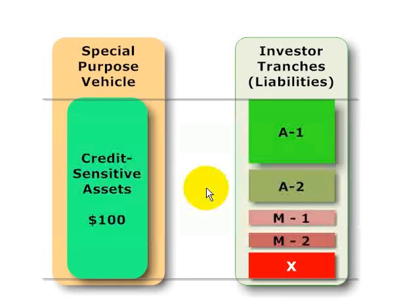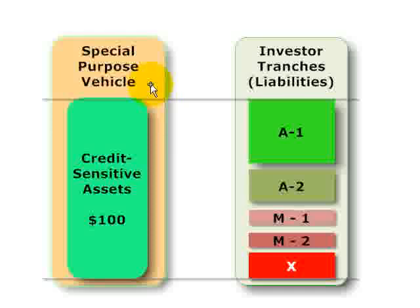Hello, this is David Harper of Bionic Turtle with a look at credit enhancement in a securitization for FRM candidates. This is from Christopher Culp, and we start with a balance sheet perspective.